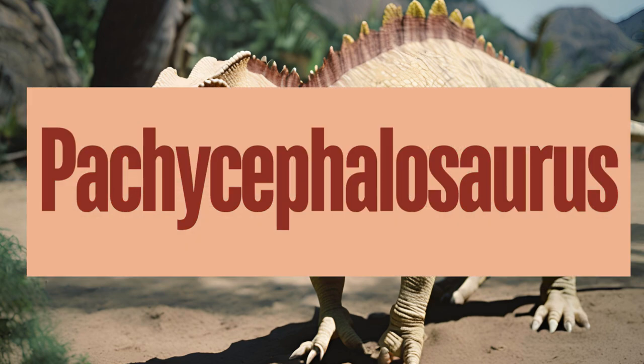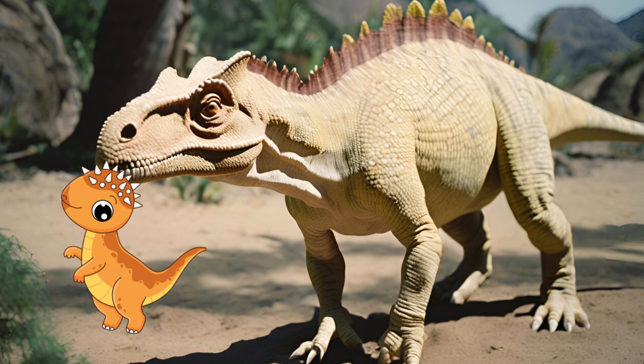Pachycephalosaurus is a well-known dinosaur recognized for its distinctive thick skull roof. It belongs to the family Pachycephalosauridae. Pachycephalosaurus was a herbivore. The thick skull suggests that it may have engaged in head-butting behavior, either for combat with other members of its species. Why do you think Pachycephalosaurus had such a thick skull?